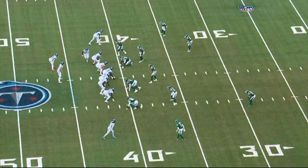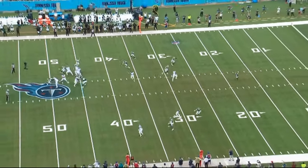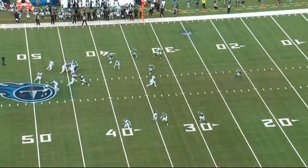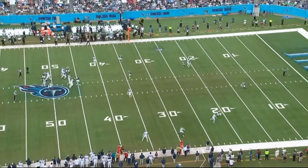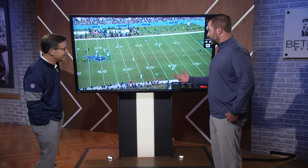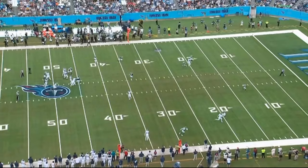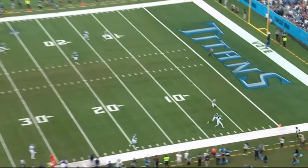As you can see here, Tyler goes in motion to start. We expand the flat. We get off coverage. You can see Calvin's just a quick hesitation and a double move and gets vertical. And really, at this point, it's hard to tell who's going to win this route because Sauce is running step-for-step with him. They're both really, really fast players.